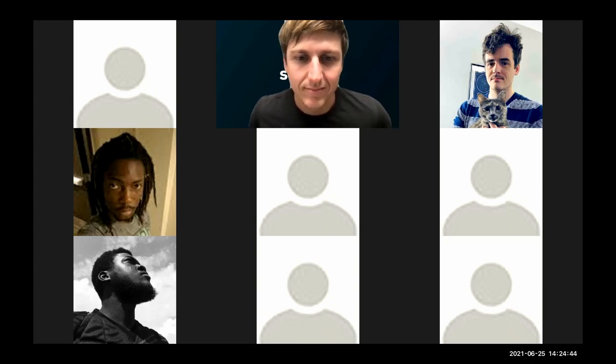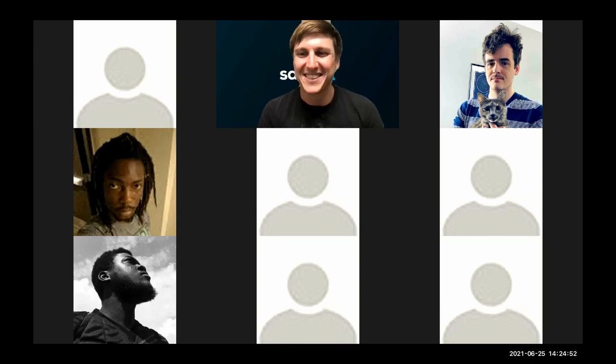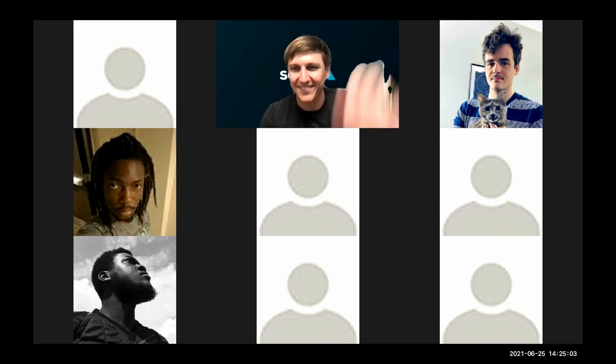Final goodbyes from Kelvin, Mike, Ezra, and the remaining attendees, with hopes to meet in person at a future conference.